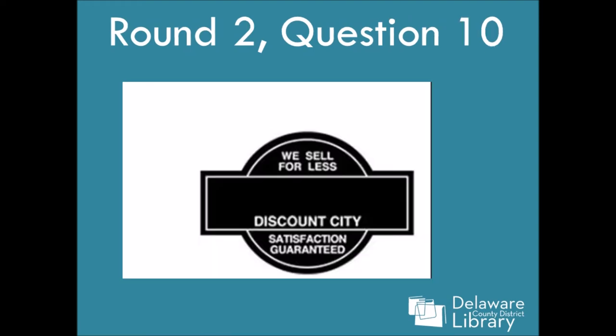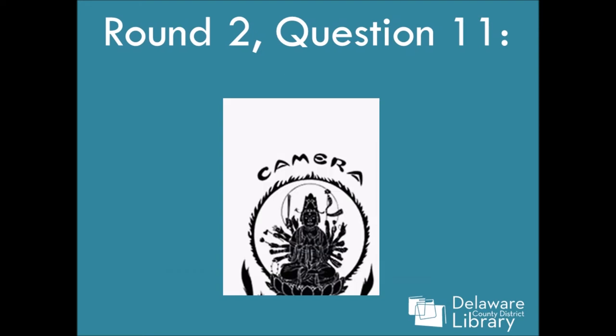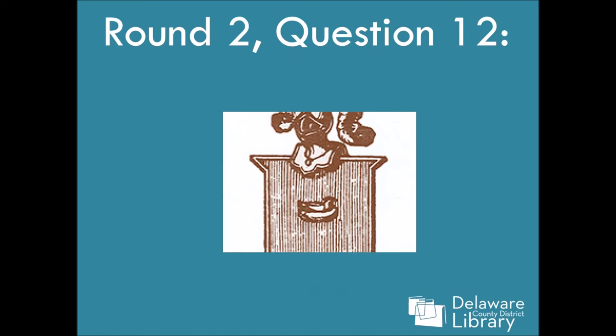Question ten. Question eleven — this one's obviously hard. Question twelve.